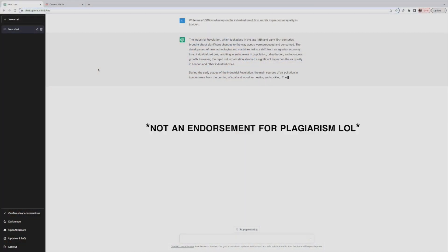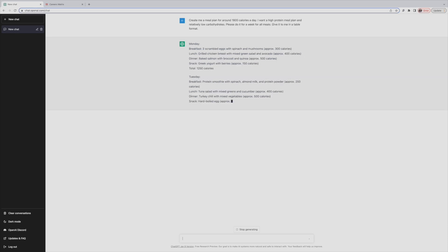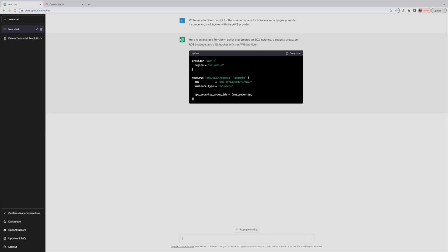Its use cases vary all the way from writing essays for university, drawing up meal plans for diets, writing code for work — it's vast. But we're going to go into how we would use it to land our first tech job. There are some limitations, but I'll go over those at the end and how to overcome them.